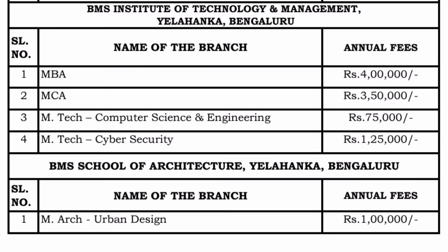Now, first I will talk about the BMSIT management quota fee. For students looking to take admission through management quota for MBA, the per-year management quota fee is 4 lakh rupees, so a two-year MBA can be done at 8 lakh rupees. Similarly for MCA, the management quota fee is 3.5 lakh rupees per year, making it 7 lakhs for two years.